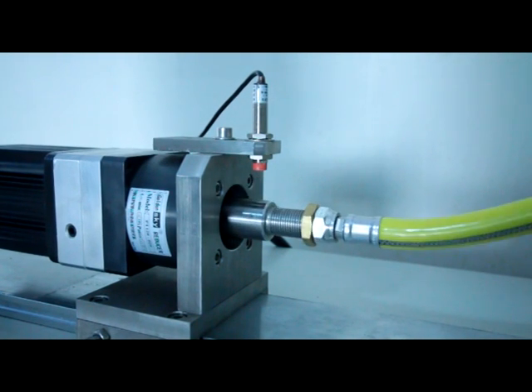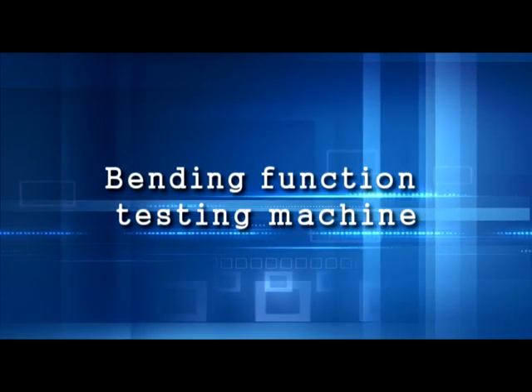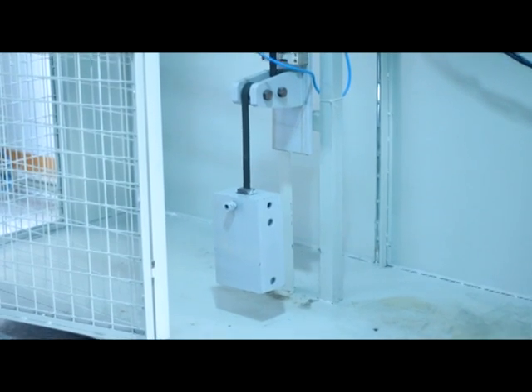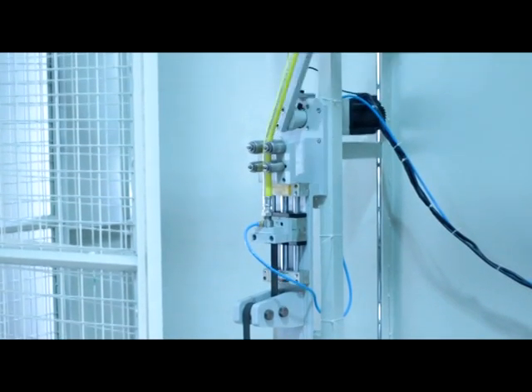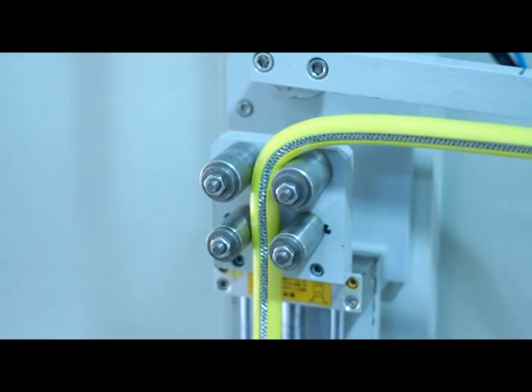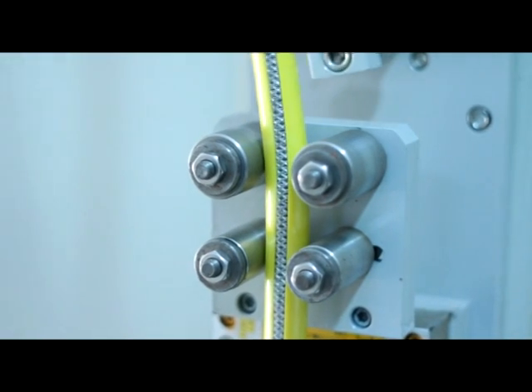Reversing endurance testing machine — test requirement: put one end of the tube from the middle position, rotating at an angle of 90 degrees, with 10,000 laps in two ways, with no fracture after passing the test. Then conduct the 5.3 air tightness test — no leak is acceptable.